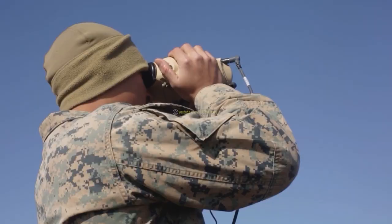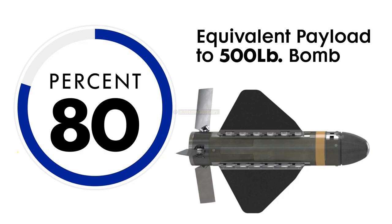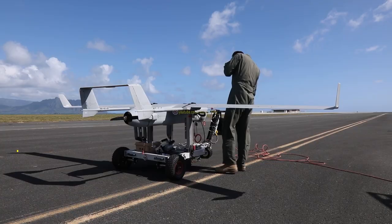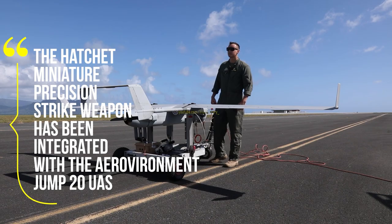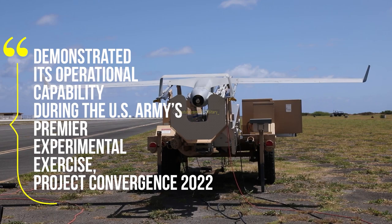In this video, we will be discussing the design and development of Hatchet, its capabilities, and how it's being tested. The Hatchet miniature precision strike weapon has been integrated with the Aerovironment Jump 20 UAS and demonstrated its operational capability during the U.S. Army's premier experimental exercise, Project Convergence 2022.